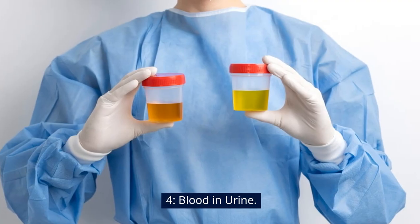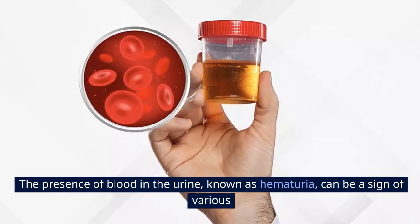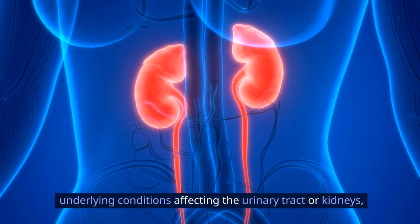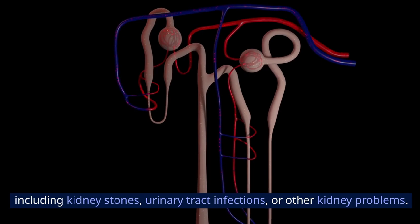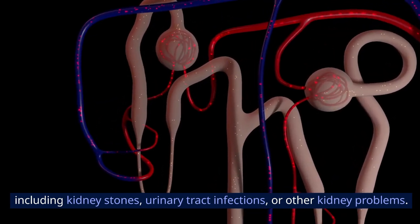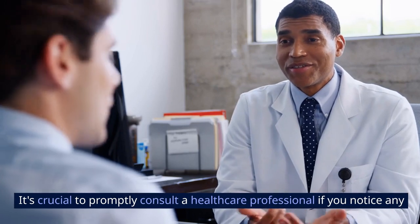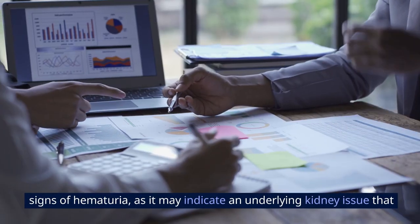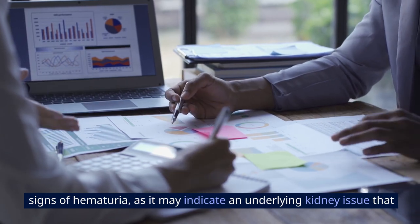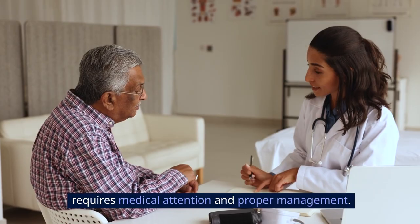Sign 4: Blood in urine. The presence of blood in the urine, known as hematuria, can be a sign of various underlying conditions affecting the urinary tract or kidneys, including kidney stones, urinary tract infections, or other kidney problems. It's crucial to promptly consult a healthcare professional if you notice any signs of hematuria, as it may indicate an underlying kidney issue that requires medical attention and proper management.